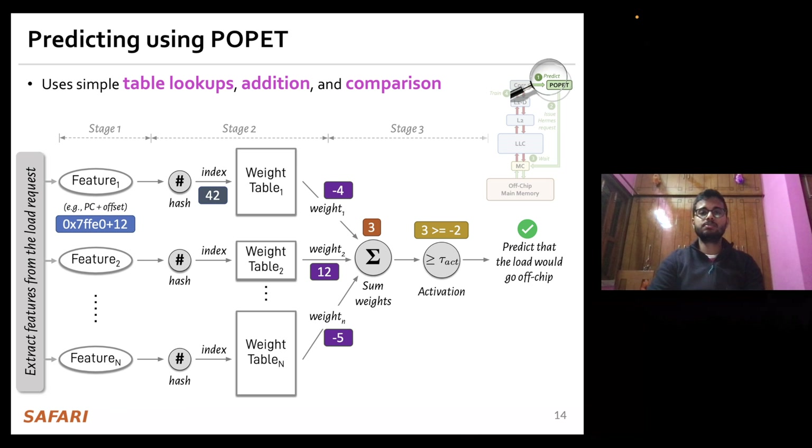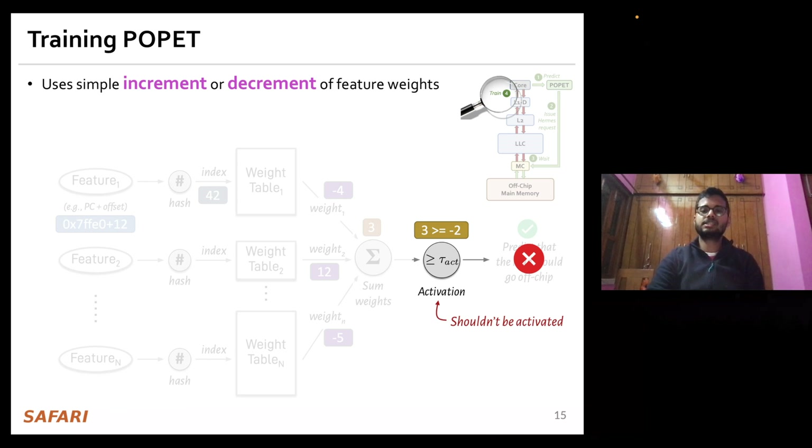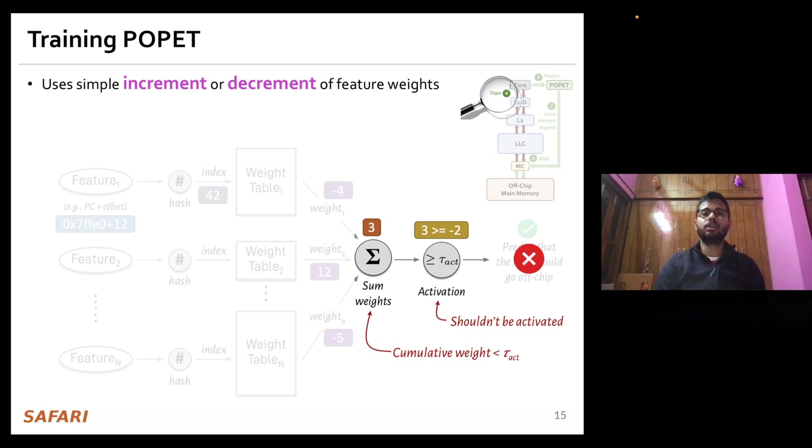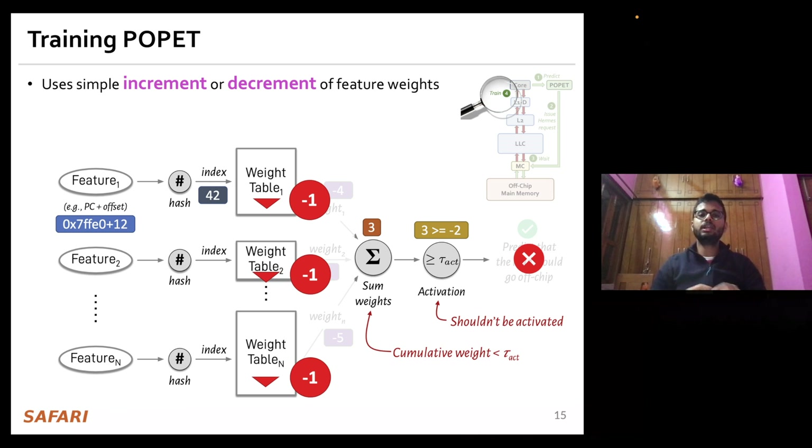To train this predictor, consider the example where the load is predicted to go off-chip but in reality it did not. This means the activation shouldn't have occurred, i.e., the cumulative weight should have been lower than the activation threshold. To adjust the weights, POPPET re-indexes all the weight tables using the hashed feature values and decrements each individual weight. Through simple increment and decrement operations, POPPET continuously learns from program features to accurately identify which load requests are likely to go off-chip.